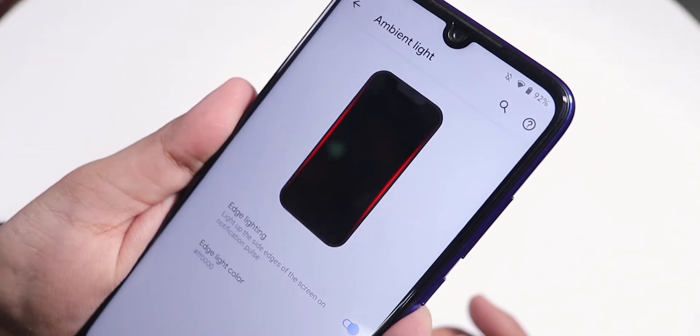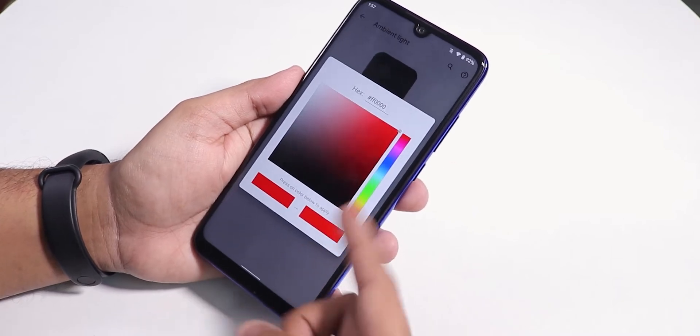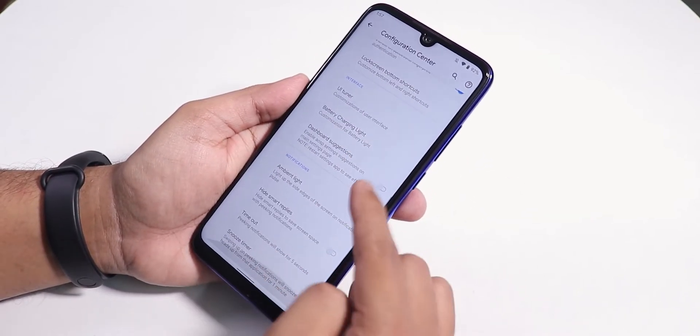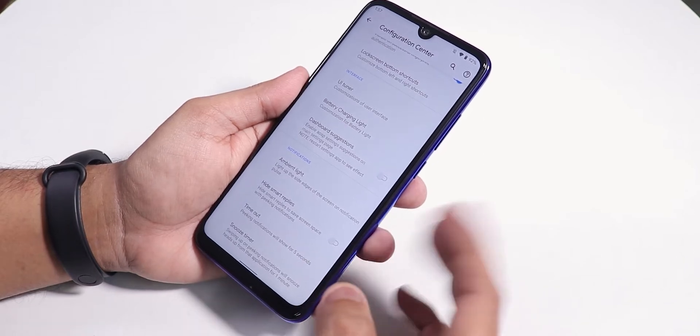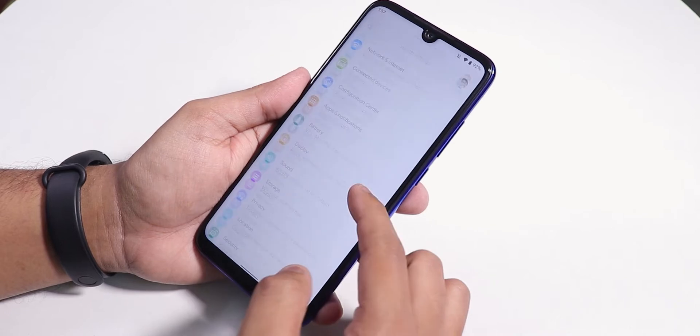There are dashboard suggestions and an ambient light option — the ambient display notification works flawlessly. Edge lighting is available and you can change its colors, so there are a lot of customizations for ambient light notifications. There's also a hide smart replies option, timeout option, and snooze timing option for notifications.